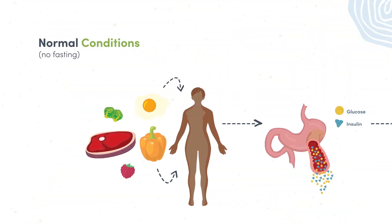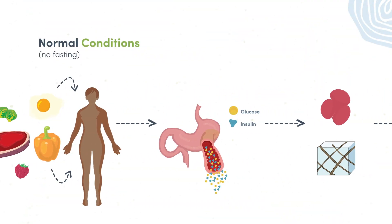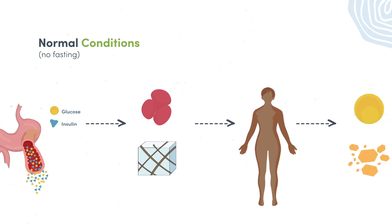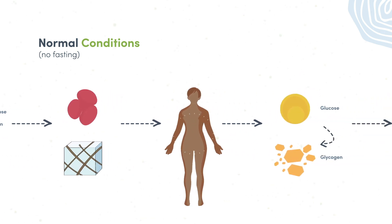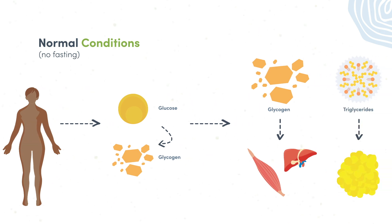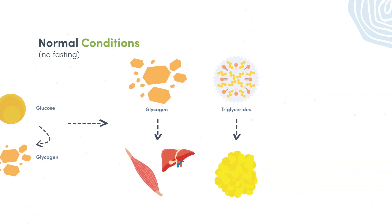Fasting is essentially abstaining from some or all foods for a period of time. Under normal conditions, without fasting, the body's primary and most readily available source of fuel is glucose. After food intake, insulin levels rise to facilitate the uptake of glucose into the bodily tissues and cells where it can be used for energy. Excess glucose not needed for immediate energy is then converted to glycogen and stored in the liver and muscles, and triglycerides are stored in adipose tissue.